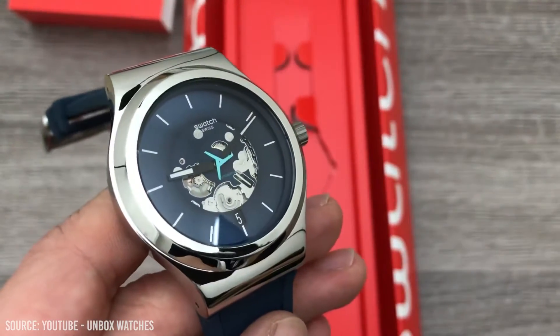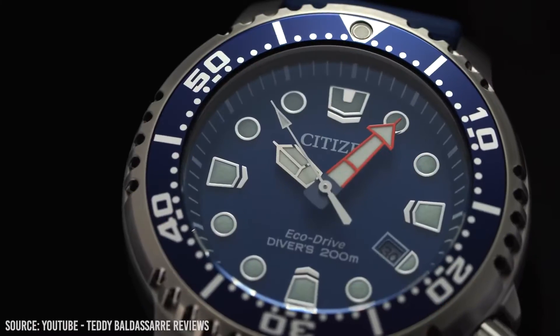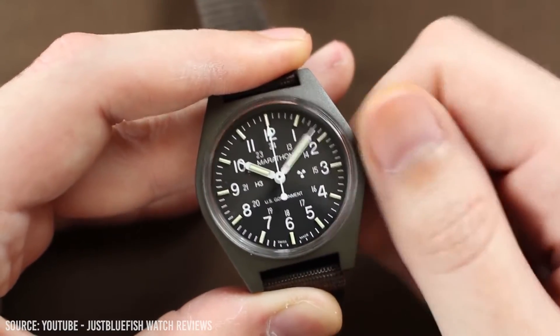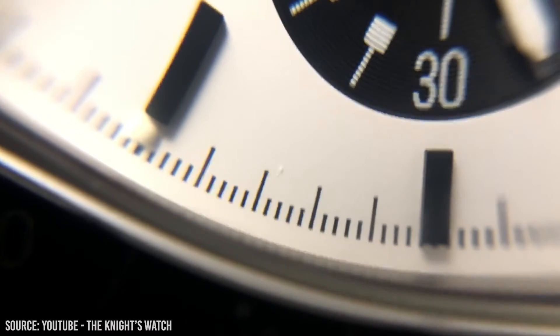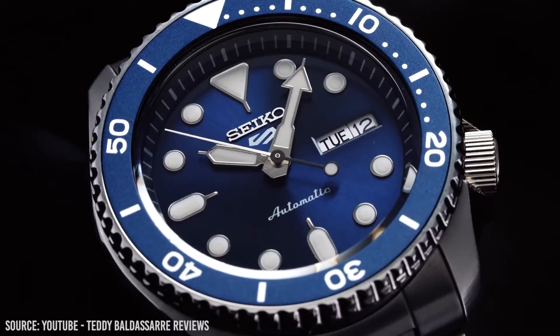$250 is the sweet spot for picking up an incredible watch on a budget. Well-respected brands are offering incredible build quality and design for this entry-level price point. Whether you like something sporty or dressy, in this video we'll be taking a look at the best watches under $250.